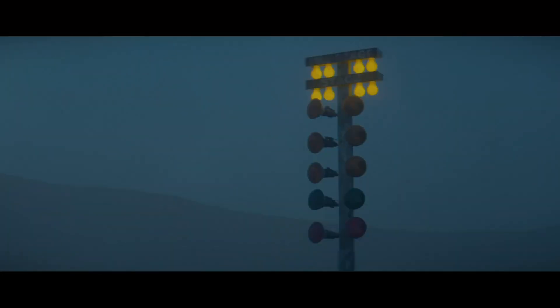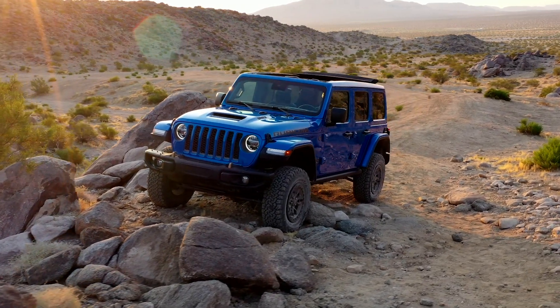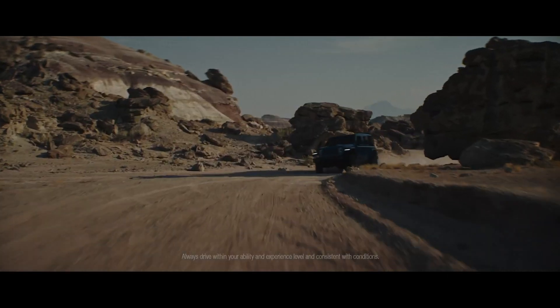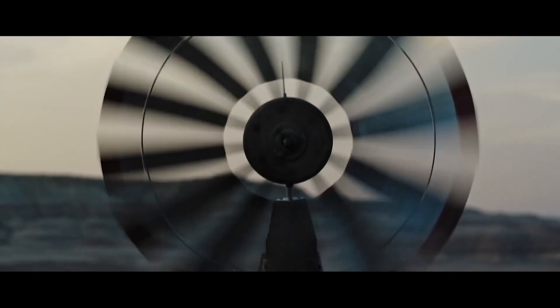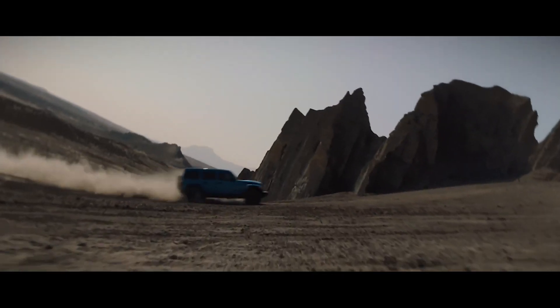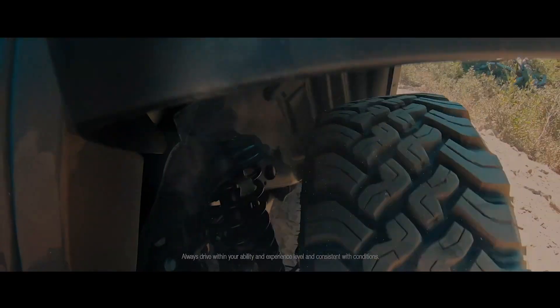Because today the rules of speed have been rewritten. Jeep rattled the walls this week with the unveiling of the 2021 Wrangler Rubicon 392 and its 470-horsepower, 6.4-liter V8 engine. With a 0-to-60 time of 4.5 seconds and 470 pounds-feet of torque, the Wrangler Rubicon 392 is the most capable and powerful Wrangler yet, on and off-road. This is the first time in more than 40 years that a V8 engine has been a factory-installed option in a Wrangler, fulfilling a years-long request from Jeep fans.